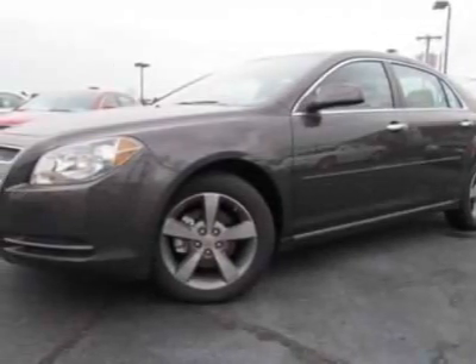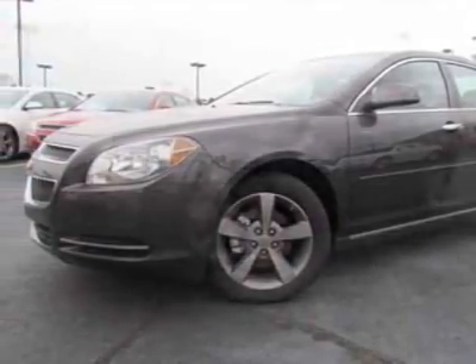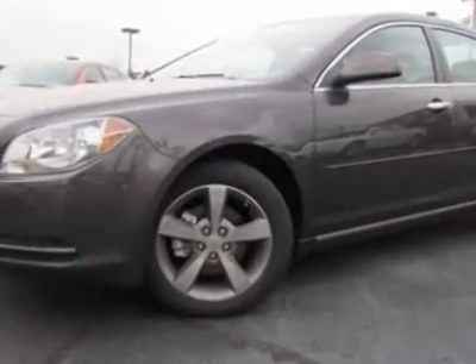Come take a look at this new 2012 Chevrolet Malibu. For your protection, this vehicle has a full factory warranty.